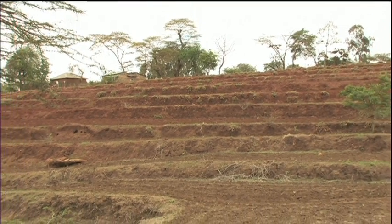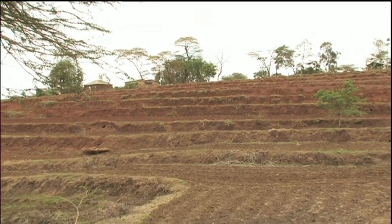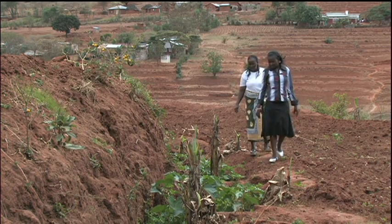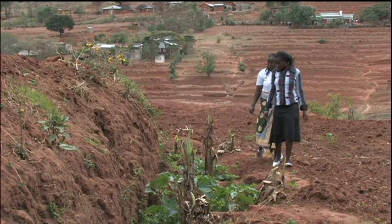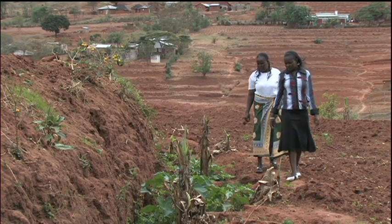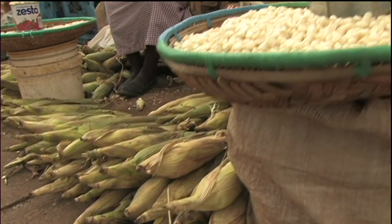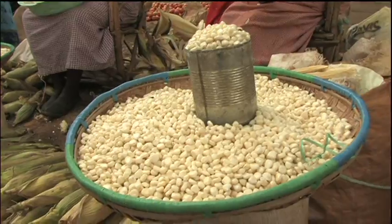Fanya Juu terraces form the backbone of smallholder farming systems in the East African Highlands. Through conserving moisture and reducing erosion, they stabilize and improve production. This is a proven adaptation technology that most of all makes good sense to farmers.